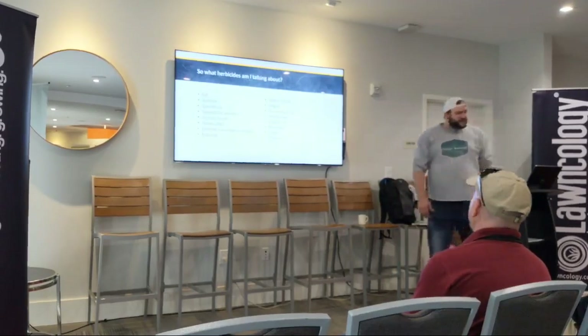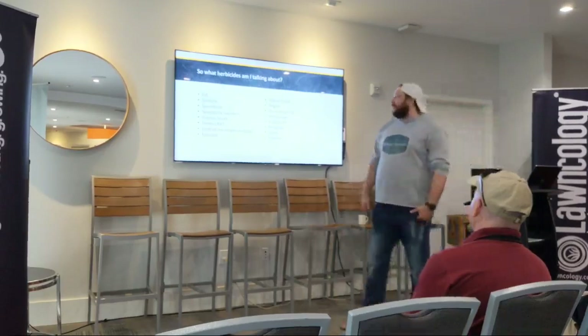So these are the types of products I'm talking about. Q4. How many people use Q4?